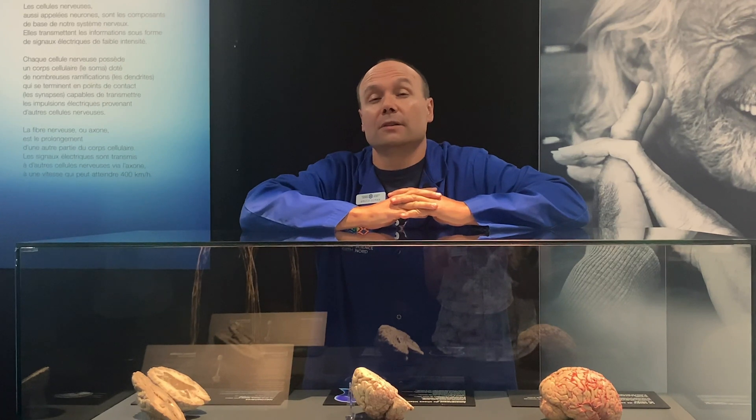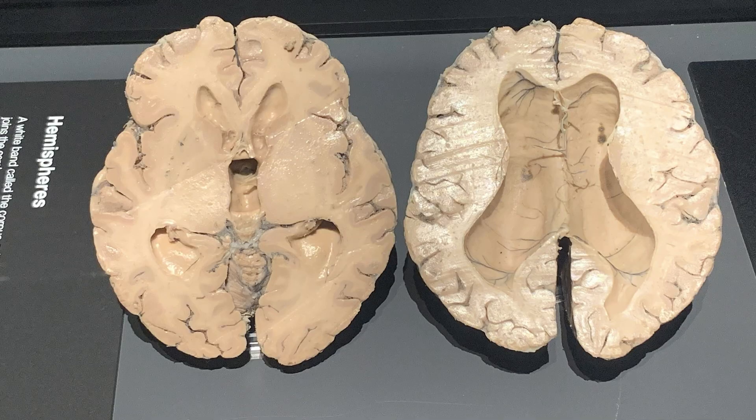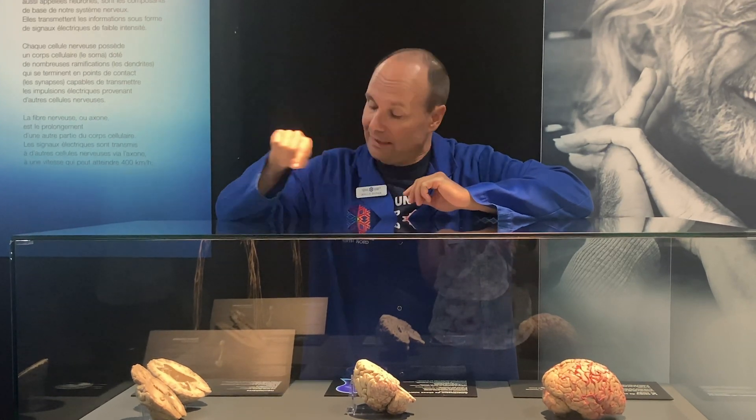Hi, my name is Bruce Doran and I'm one of the staff scientists that works here at Science North. We are in the special exhibits hall with the Body Worlds exhibit, and in front of me is the brain exhibit. We have three specimens — three plastinated brains — and what's really special is that when you look inside the brain,